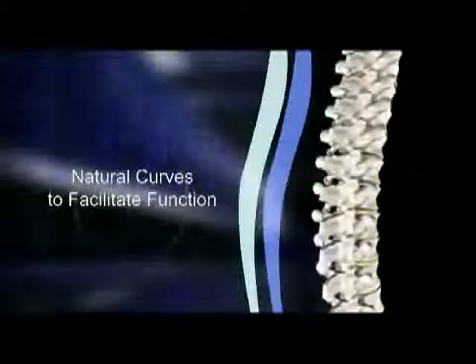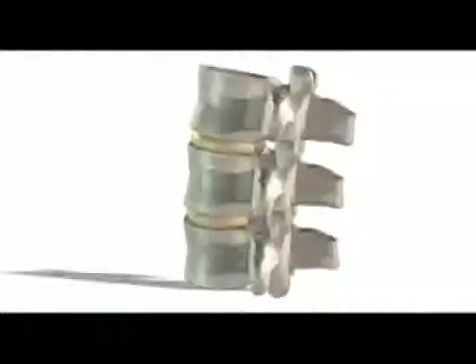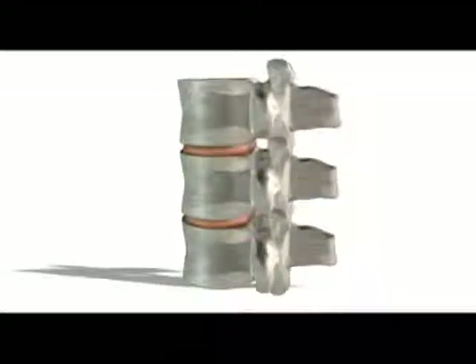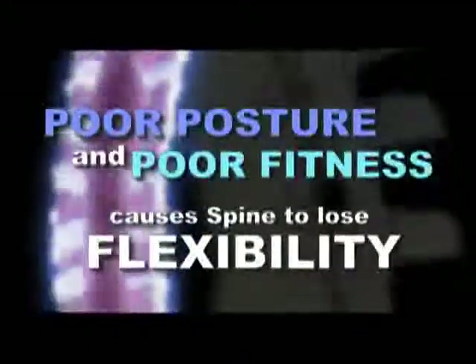The spine has natural curves that facilitate function and has supporting and stabilizing muscles and ligaments. The healthy spine should be supple and elastic like the spine of a healthy teenager. With time, the spine naturally stiffens; with injury, sudden minor movements or years of strenuous activity, poor posture and poor fitness causes the spine to lose its flexibility and mobility. We know that there are as many causes of back problems and pain as there are back sufferers, yet all of them suffer from stiffness and loss of spinal flexibility and mobility.